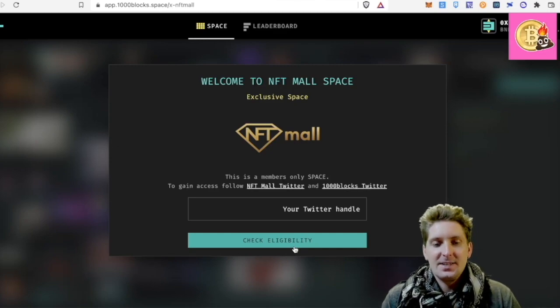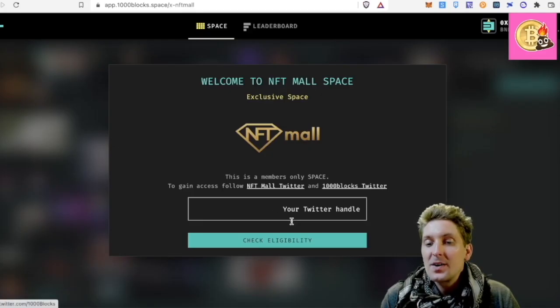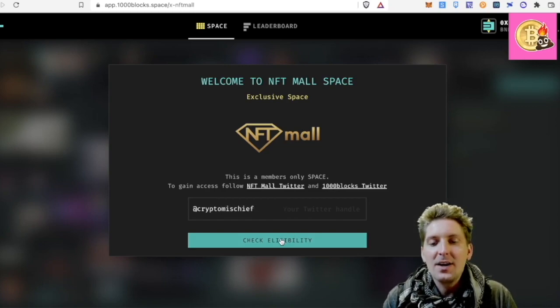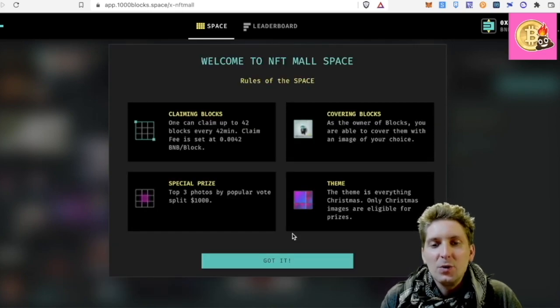This is an exclusive space to gain access — follow NFTMall on Twitter and follow 1000 Blocks, then put in your Twitter handle and you will be allowed in here. So that's pretty cool. I've been approved. Welcome to the NFT Mall space — rules of the space.